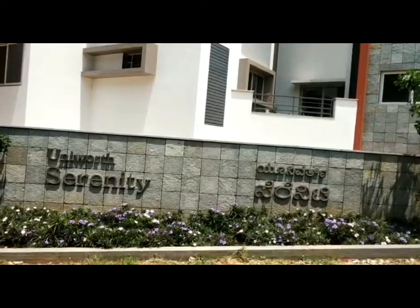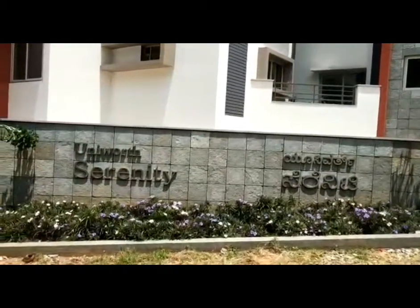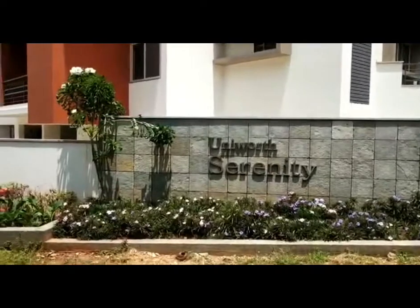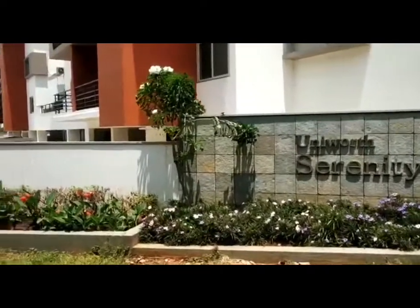Hi, my name is Suresh. I am Head of Marketing and Sales in Universe Serenity project. Universe Serenity is an OC received boutique project located in Kangari of Mysore Road.